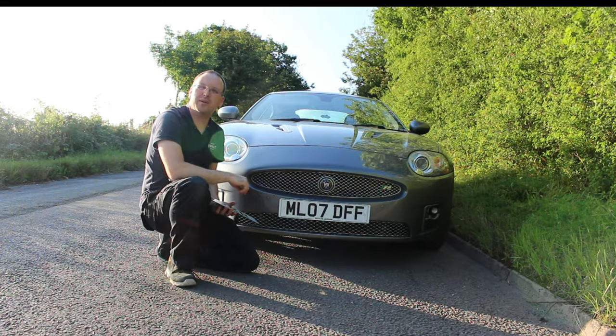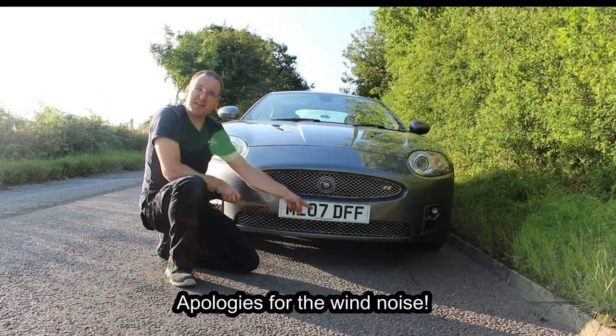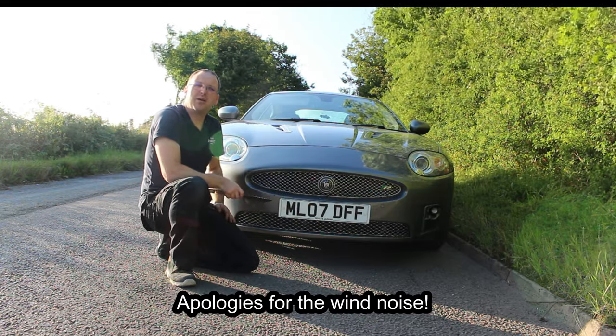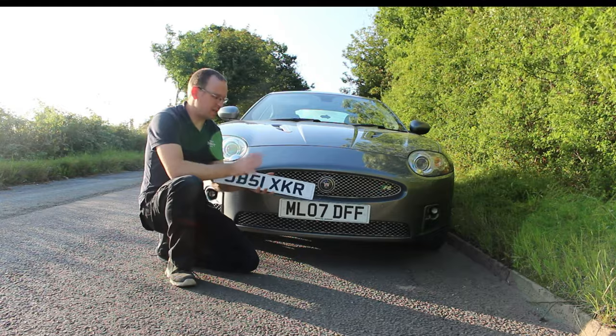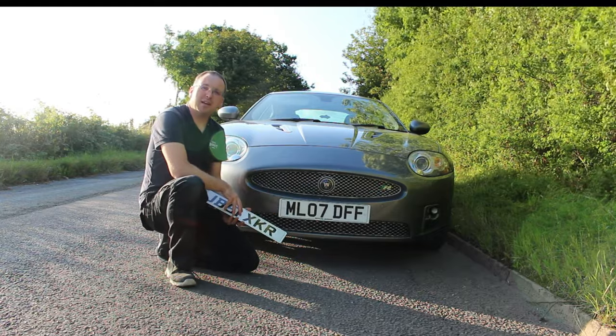Hello and welcome to Moves Like Jaguar. Number plates. Most modern number plates, other than the date number, are both random and meaningless usually. However, you can enhance your car by getting yourself a private registration. If you're unsure of exactly what to do to get yourself one of these, here's my step by step guide on how you do it.